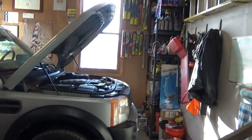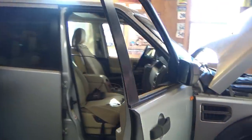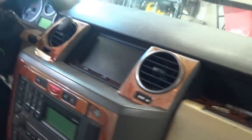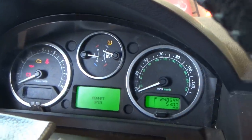Hi everyone, welcome back to Pine Hollow Auto Diagnostics. Today we have a 2006 Land Rover Discovery LR3. It drove here from New York City, about five hours away, and the main customer complaint is the radio and the navigation screen don't work. This car obviously has multiple issues and it has 249,000 miles on it, which is very impressive.